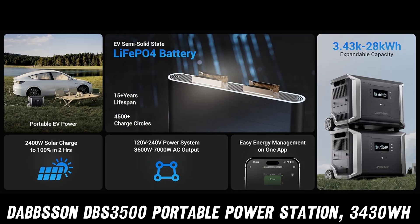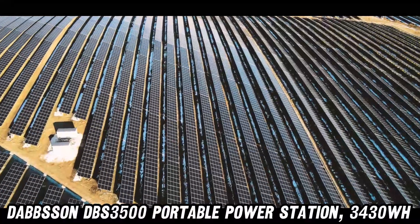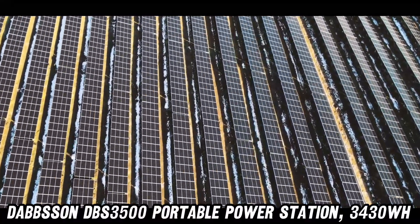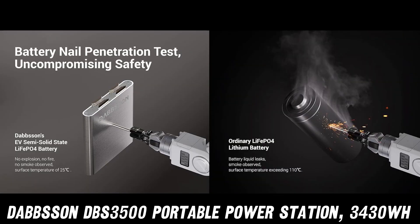This beastly 3430WH generator isn't just a pretty face — it's got the muscle to power 99% of your devices. But wait, there's more: combine two of these bad boys and you've got a whopping 7000W at your fingertips. Talk about a power couple.